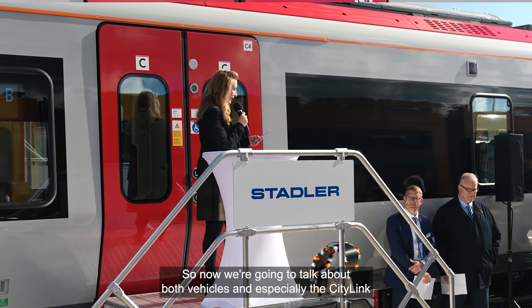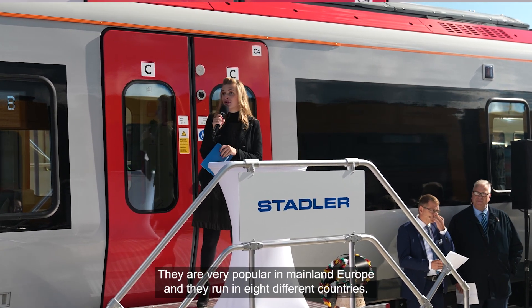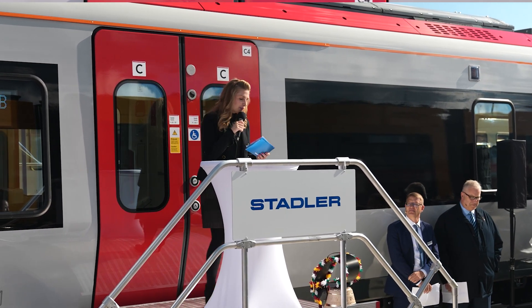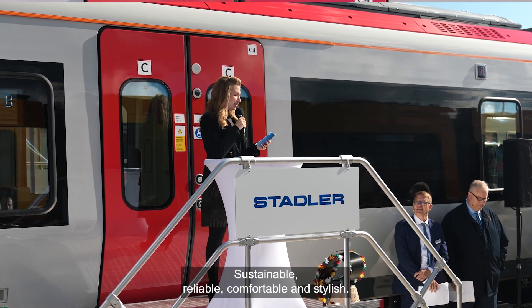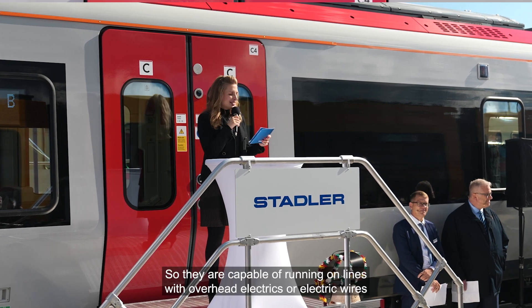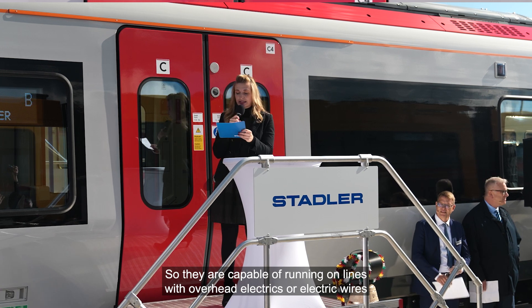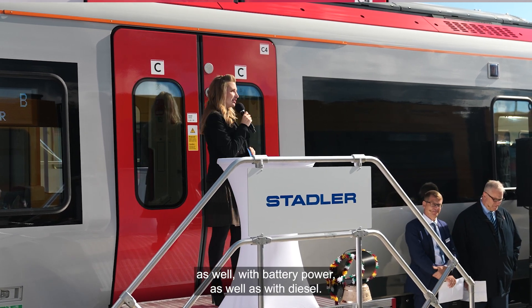We're going to talk about both vehicles, especially the City Link tram trains, which are very popular in mainland Europe and run in eight different countries. The FLIRT tri-mode is sustainable, reliable, comfortable, and stylish — capable of running on lines with overhead electrics, battery power, or diesel.